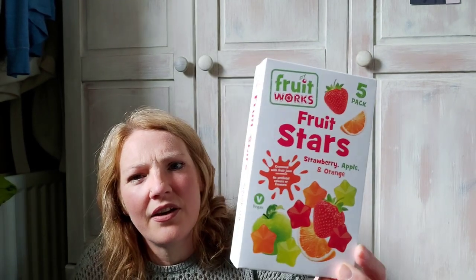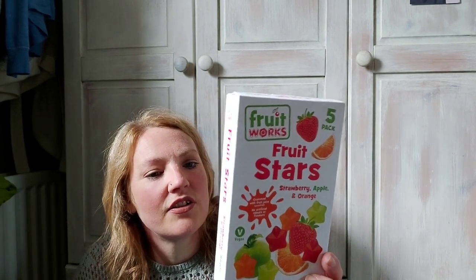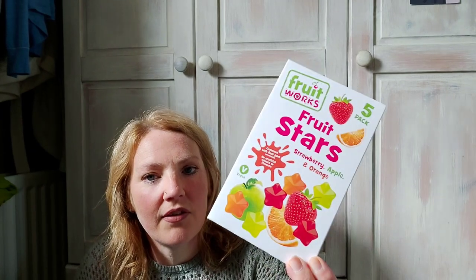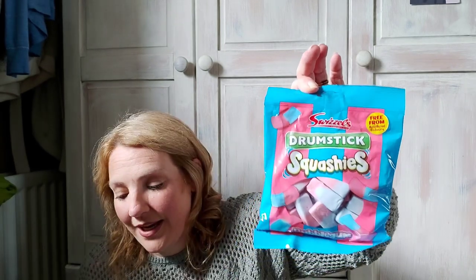These are also for Alex for break or lunch — this was 99p and they're the fruit stars. You get five wee bags in this and they're 65 calories per bag, so that's about three and a half syns per bag. But as I say, they're for Alex, not for me.